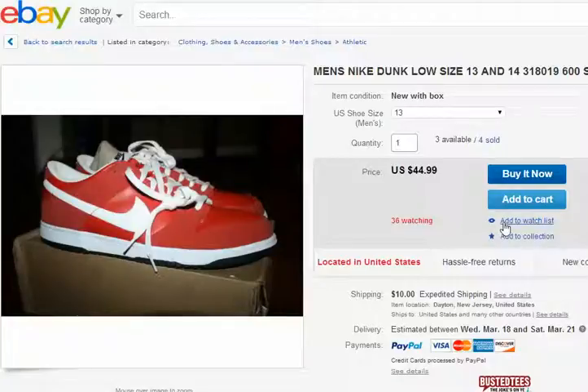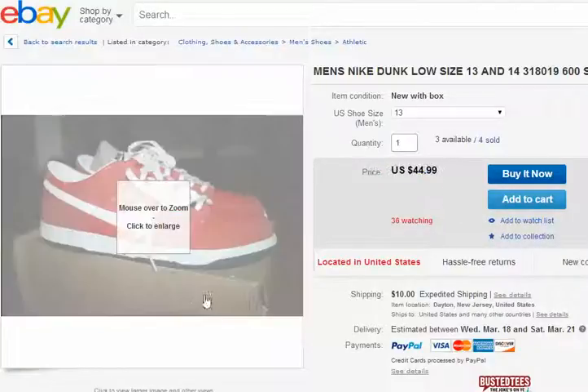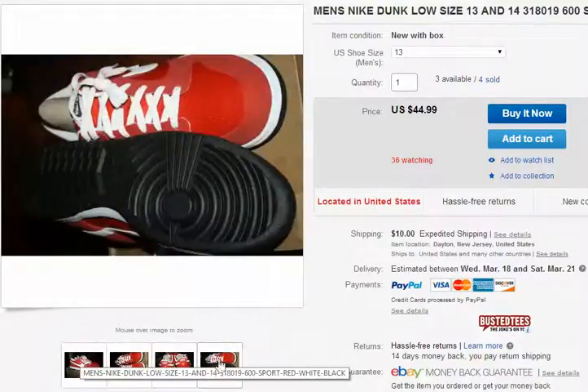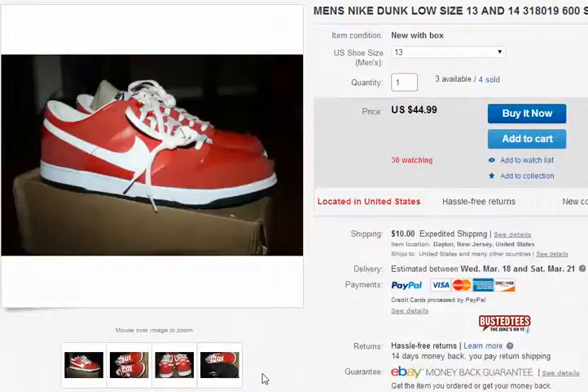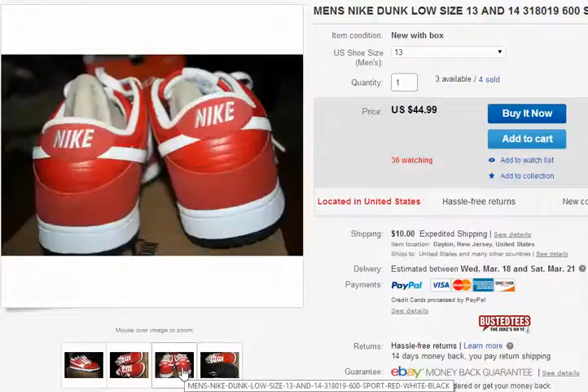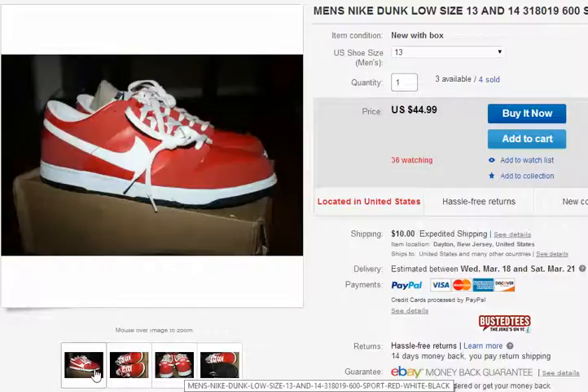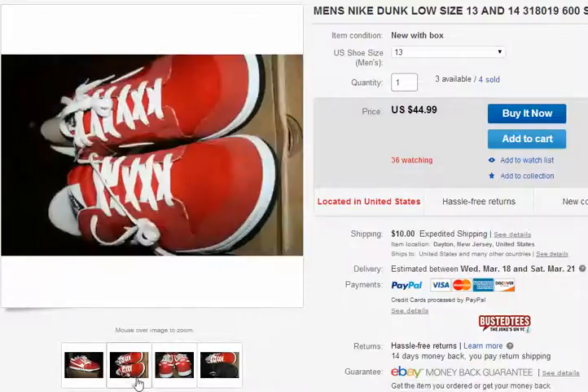I can add these to watch for $44. That's a pretty good price for these dunks, even though they're size 13. Guys who are size 13 usually play in the NBA — NBA sizes go to 18 or 20 because they're big guys. You would need a size 13 shoe.